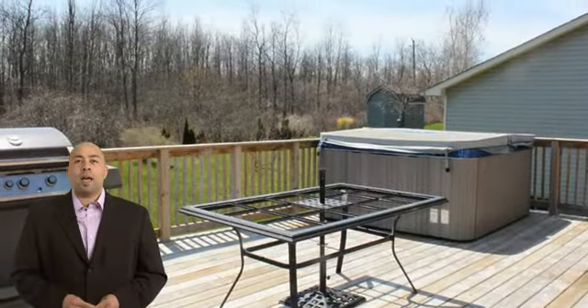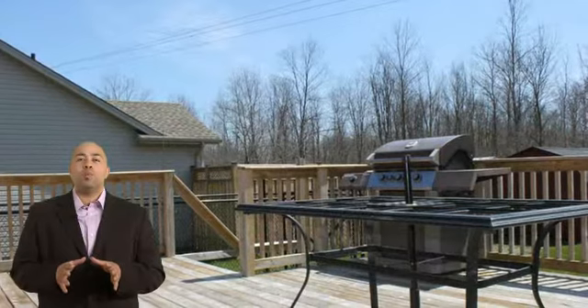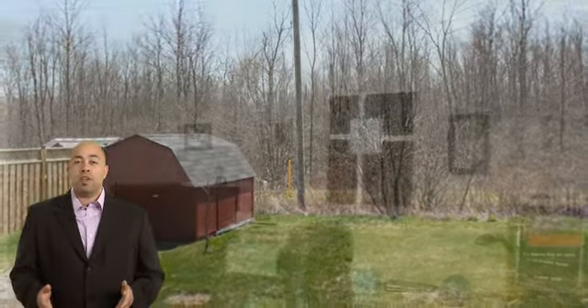The large rear deck backs onto the Friendship Trail, and with no rear neighbours you are able to enjoy the privacy of nature. Additional features of the home include a storage shed in the backyard, a security system, and all rooms have been wired with Cat 5 and Cat 6 phone and cable.